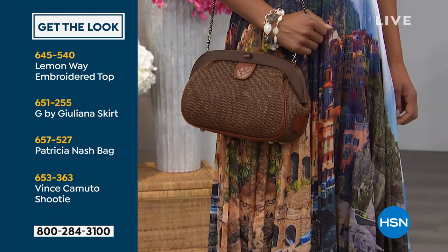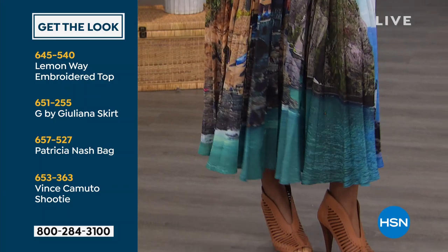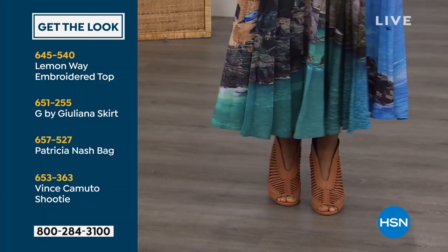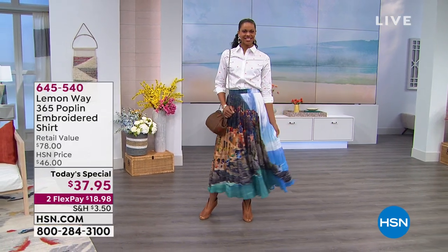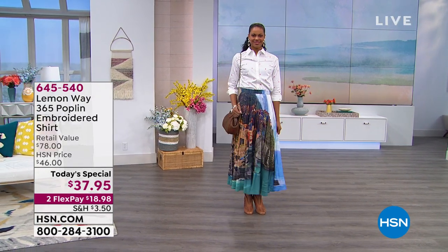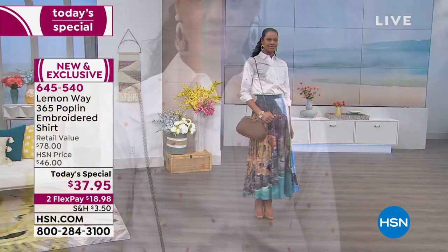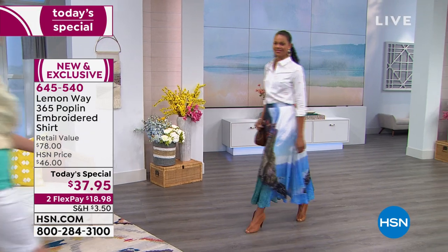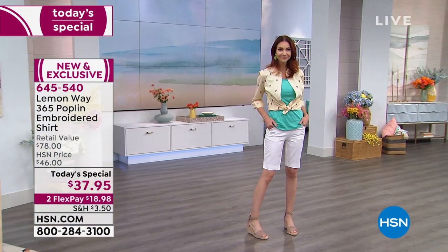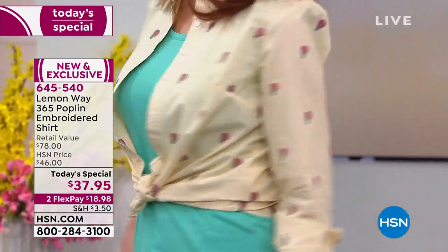The Patricia Nash bag and she's wearing it with a Vince Camuto shootie, item 653-363. We'll have that listed for you online if you want that entire look. Order your true size, extra small through 3X, unless you are ample busted — size by bust. Most of you are going to be your true size. Machine wash, tumble dry. Cotton-poly-spandex means you may need to throw a little steam on it, but if you pull it right out of the dryer and put it on a hanger, you can skip the iron.